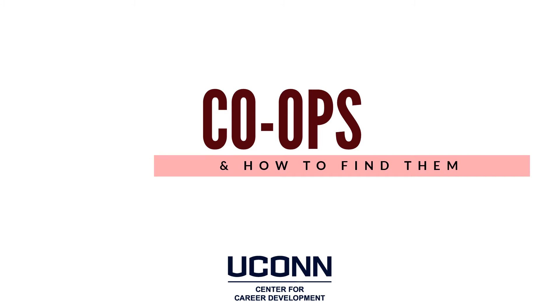Hi everyone! Happy Internship Research and Co-op Month! Welcome to today's session, Co-ops and How to Find Them. My name is Amalinda Rosito, pronouns she/her/hers, and I am the Associate Director for Programming and Career Everywhere at the Center for Career Development. We have two really great presenters today, Beth Seche and Dominique Moore. Before I turn it over to them, I'd like to go over a few housekeeping items.